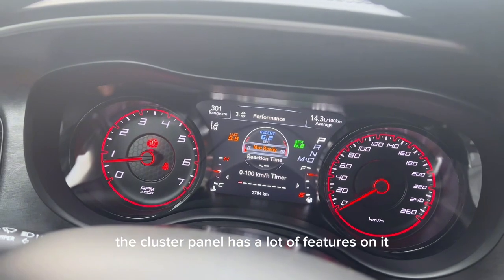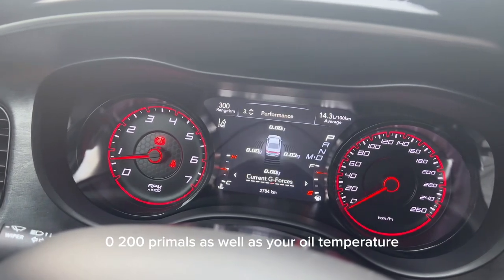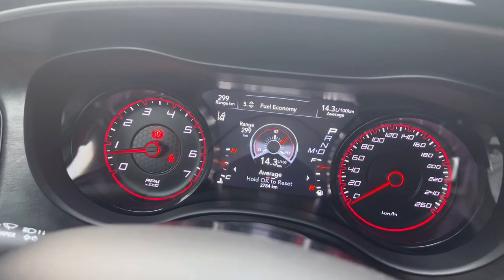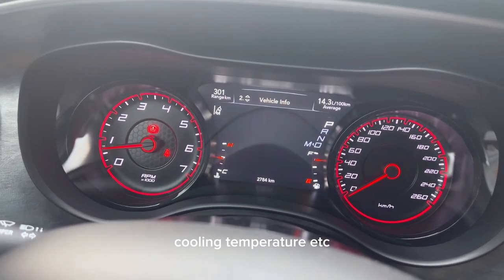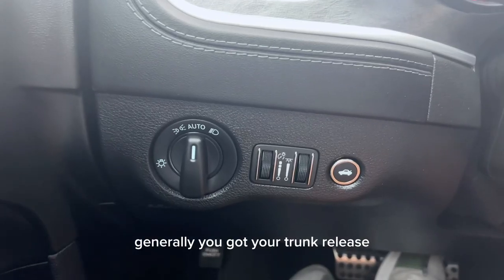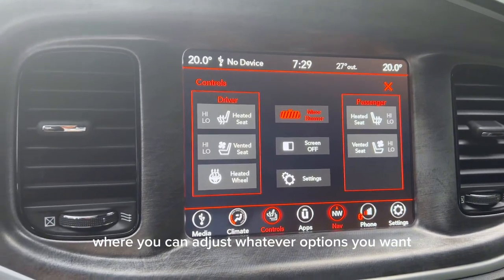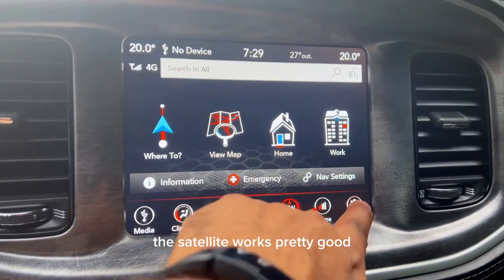The cluster panel has a lot of features — you can check tire pressure, 0-to-100 timers, oil temperature, G-forces, lane departure system, mileage, and more. You also have options to check coolant temperature and other engine data. There are also settings for trunk release, ambient lighting, and headlights. The climate control lets you adjust whatever options you want, and the navigation is pretty reliable — the satellite works well.